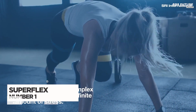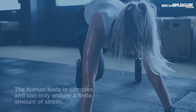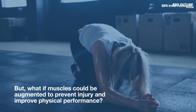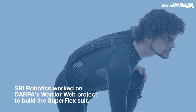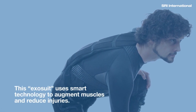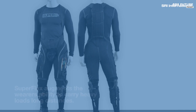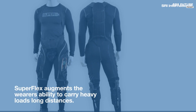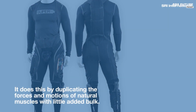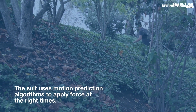The Superflex Exosuit, a pioneering collaboration between SRI and DARPA, redefines mobility assistance through advanced biomechanics and cutting-edge motion control. Designed to enhance physical endurance and agility, this wearable device integrates a precise system of actuators that respond to electrical pulses, facilitating natural, seamless movements. By harnessing complex performance algorithms alongside motion prediction technology, Superflex is capable of real-time adaptability, anticipating and assisting with each step or movement with remarkable precision. This Exosuit serves as an intelligent extension of the body, programmed to provide instant support exactly when needed.